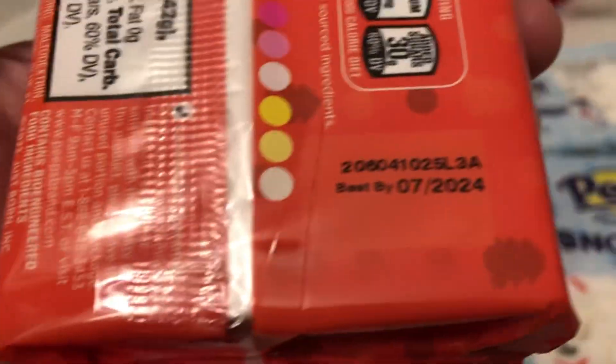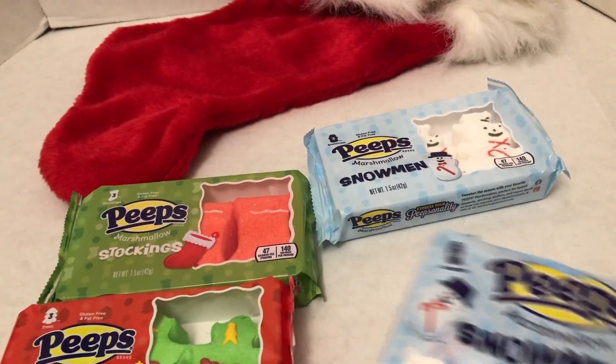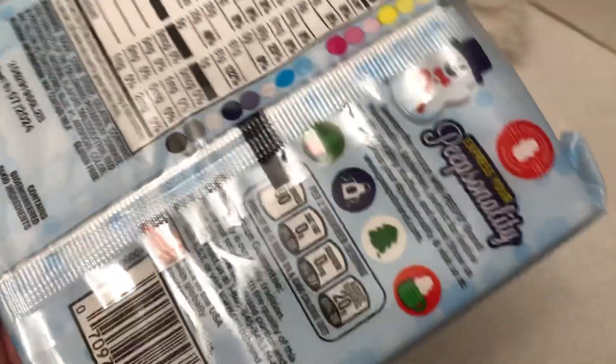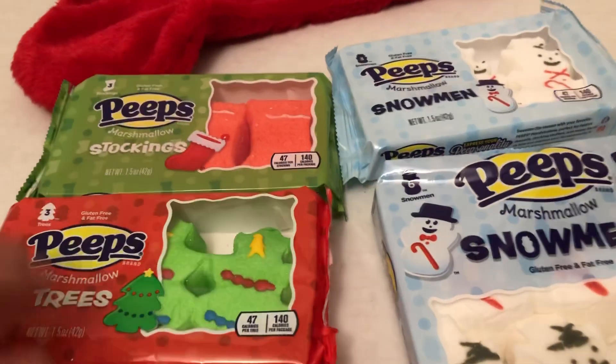All of these are good until sometime in 2024, I believe. So they've got a long shelf life. That's neat.